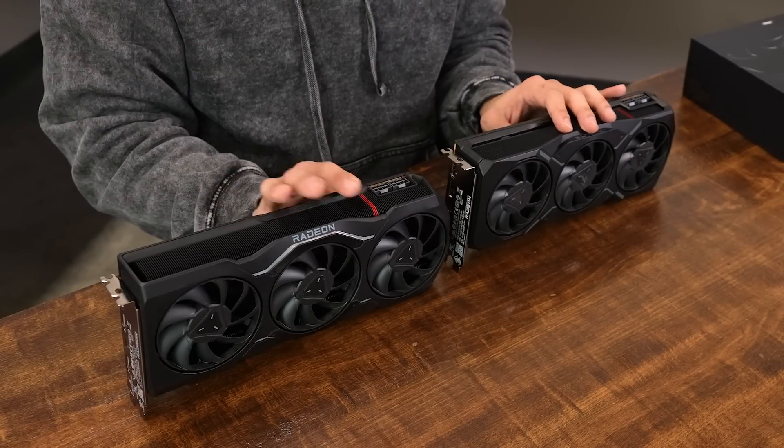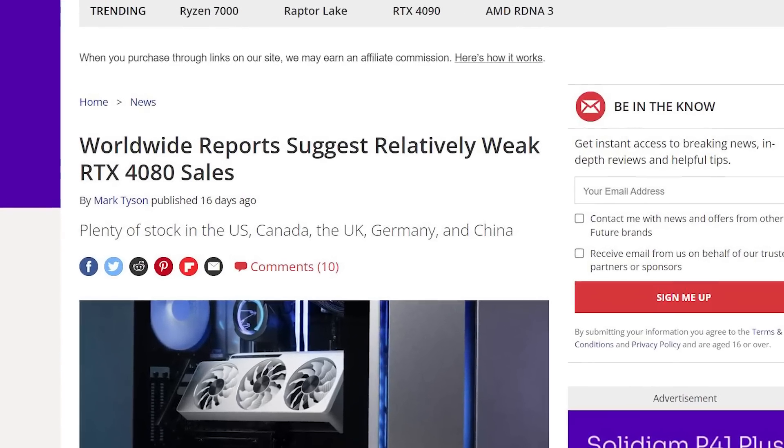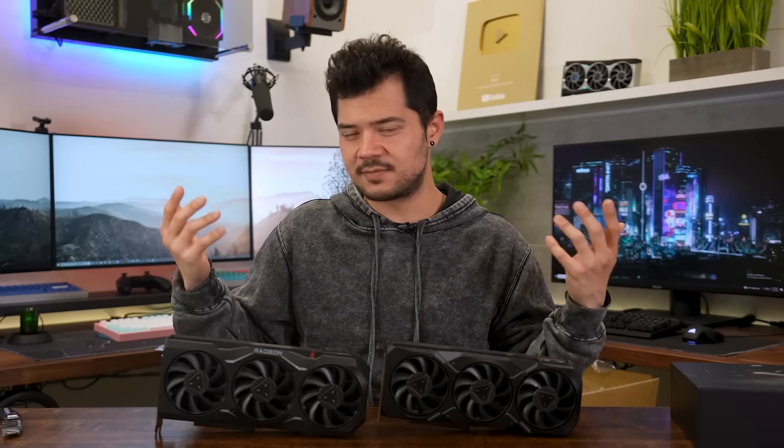The GPU market climate right now is very interesting. We have Nvidia who's already released two GPUs: the 4090 has been fairly well received as a ridiculous powerhouse — insanely fast but super expensive. Then the 4080 has just been completely dragged through the mud, rightfully so, because it's just so stupidly expensive for an 80-series card. People are not buying it — I've seen articles about scalpers stuck with 4080s they can't sell even at near MSRP. There are rumors that Nvidia is going to drop the price on the 4080 relatively soon, probably to take some wind out of AMD's sails.